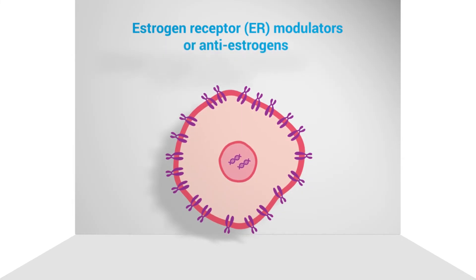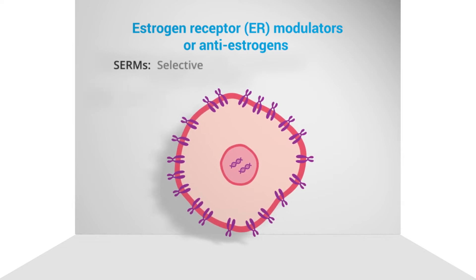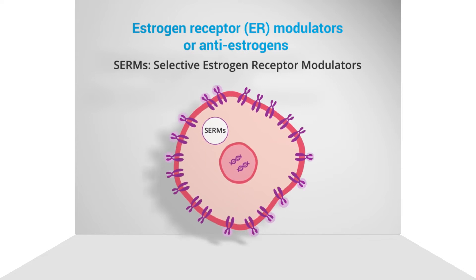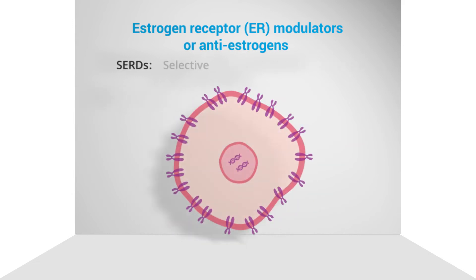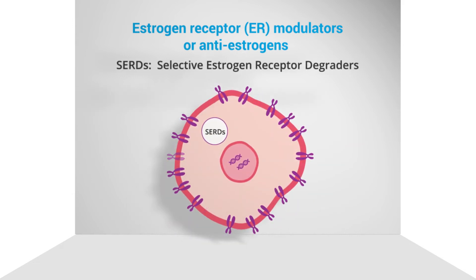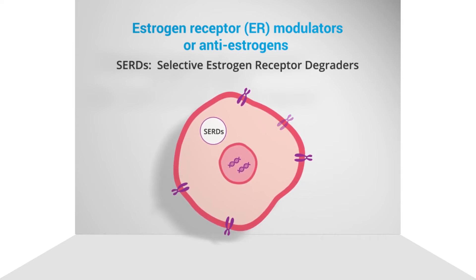Anti-estrogens are used to prevent hormones from binding to and activating the hormone receptors. These include selective estrogen receptor modulators, or SERMs, such as tamoxifen, which bind to the estrogen receptor and block estrogen from the receptor, and selective estrogen receptor degraders, or SERDs, which bind to and destroy estrogen receptors.